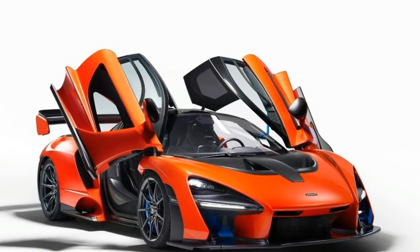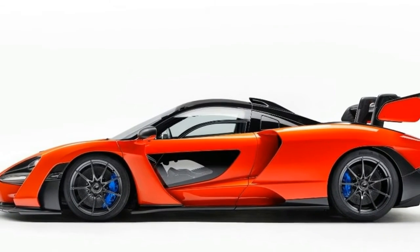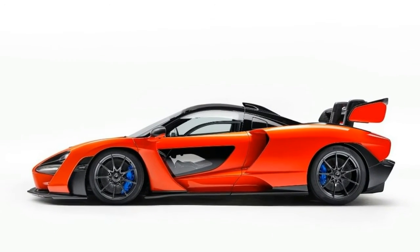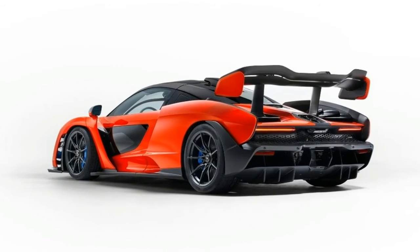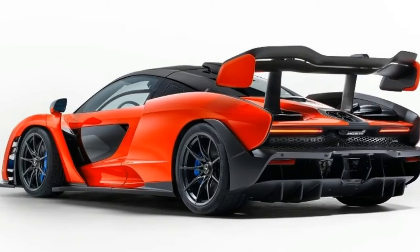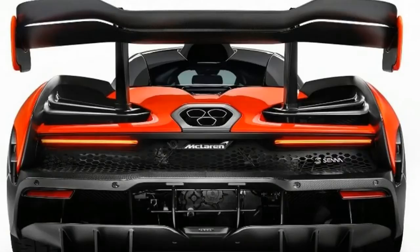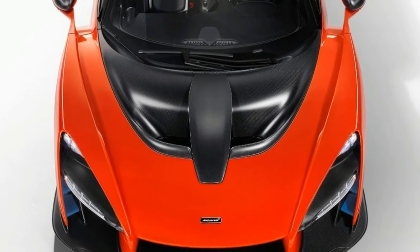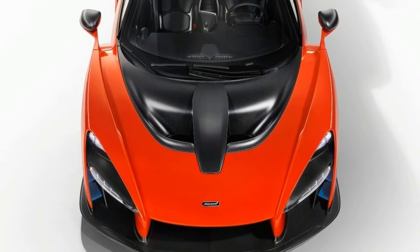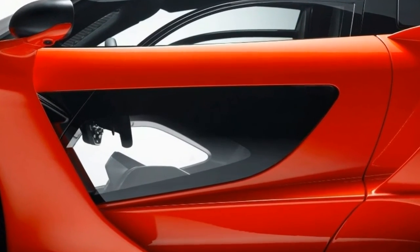Deliveries will start next year, and although U.S. pricing hasn't been confirmed, any prospective American buyers will certainly know if they have made the cut. In the United Kingdom the car costs £750,000, including Britain's 20% VAT. That is equivalent to $837,000 before tax at current exchange rates, scarcely more than the McLaren F1 cost 23 years ago.